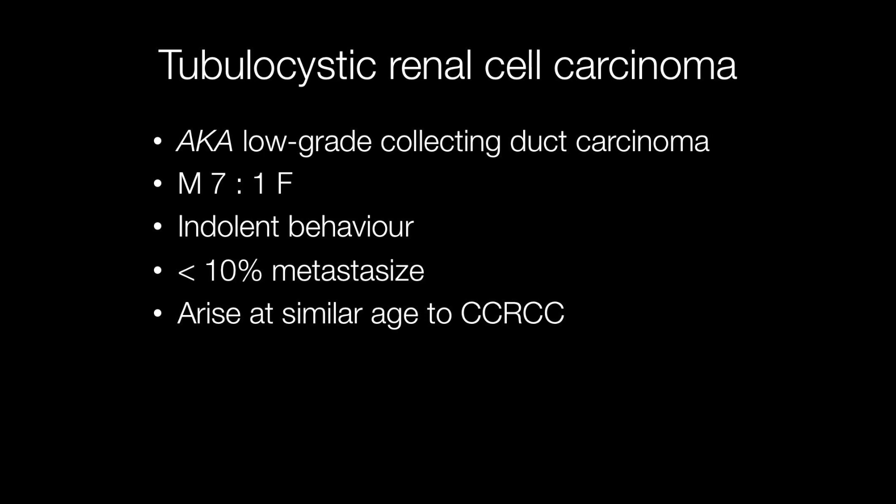The age at which tubulocystic renal cell carcinomas occur is similar to that of conventional clear cell renal cell carcinomas, i.e. over the age of 40.